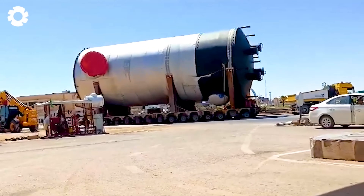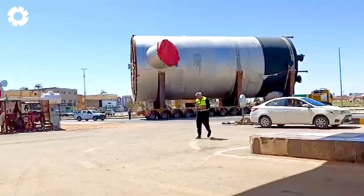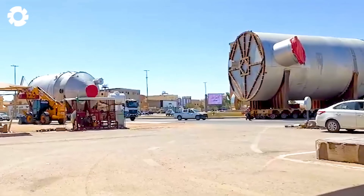It's an impressive sight as the truck navigates obstacles, showcasing its remarkable strength despite its small size. Each movement leaves viewers in awe of its extraordinary capabilities.